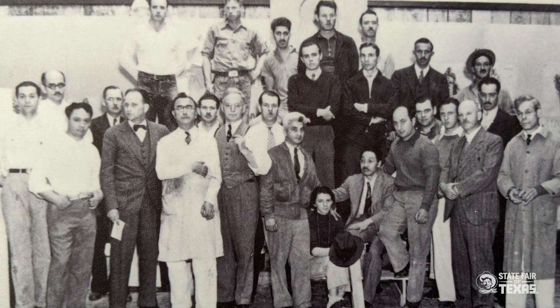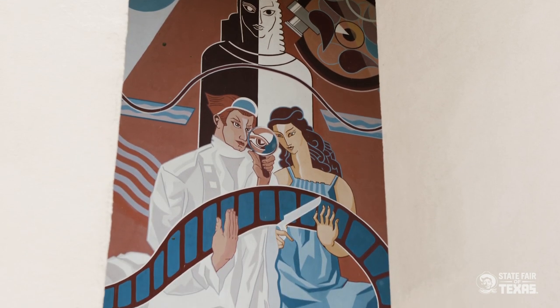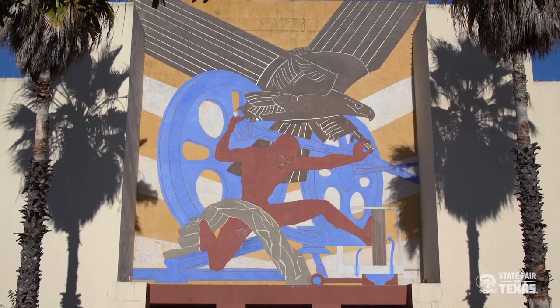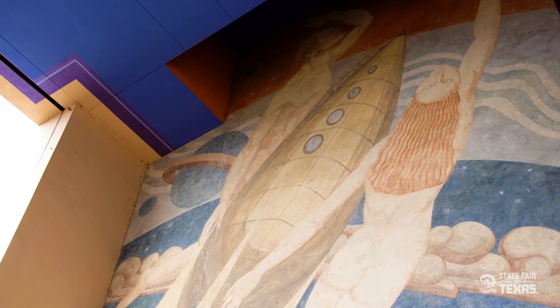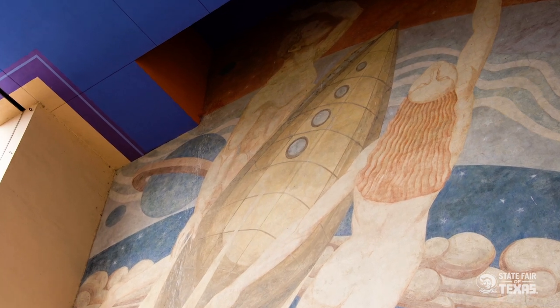These incredible buildings were designed by George Dahl and his staff, with amazing landscaping. The murals on the buildings depicted what was being exhibited inside. On the Hall of Transportation, the murals depict the history of transportation, including the first public depiction in major monumental artwork of space flight — you'll see two Greek figures escorting a Buck Rogers spaceship into outer space. It was the first time that was ever done publicly in major art, and the Smithsonian has documented that in an exhibition.